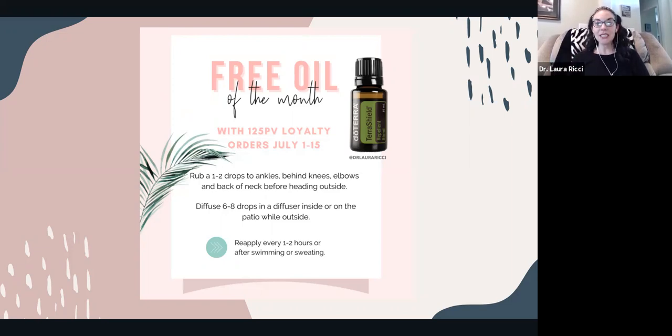There are a lot of toxins in DEET — it's actually a neurotoxin. There's a reason why when you spray that on, you feel it in your respiratory system. I love that we have non-toxic, safe options to keep mosquitoes and bugs away.